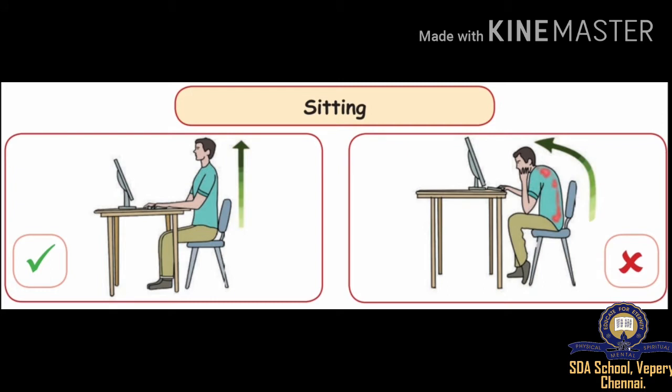While sitting, you can see the positions. A boy is sitting straight, looking into the computer and typing — it's a correct posture. And in the other picture, the boy is bending himself and doing the work, so this is a wrong posture.